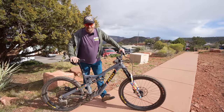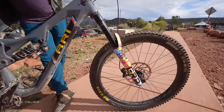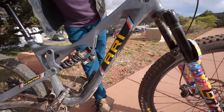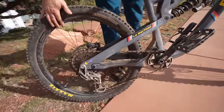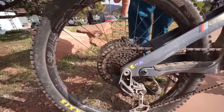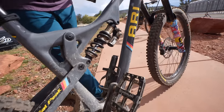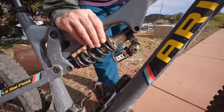I'm Robert, and this is the LaSalle Peak 2.0 upgraded, version 2B. I'm running the Spoke X wheelset with the Onyx hubs, the transmission, the Pedaling Innovations pedals, the EXT shock. This thing is money.